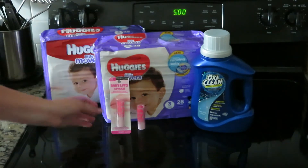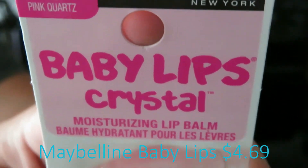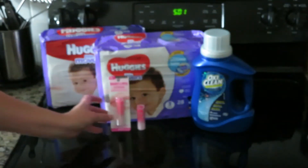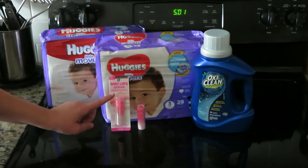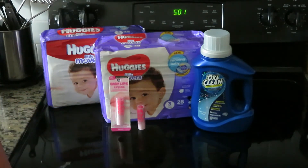I also got the Maybelline New York Baby Lips crystal moisturizer — it's got little pieces of glitter in it. I got two of those, and I had a two-dollar-off manufacturer digital coupon. These were $4.69 each for these little lip moisturizers.